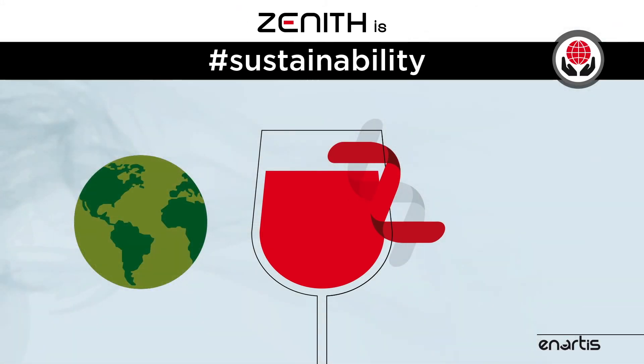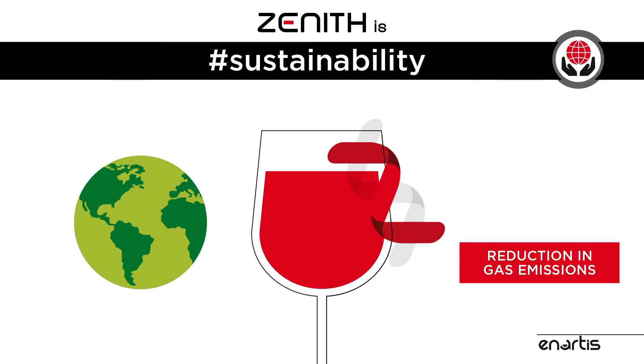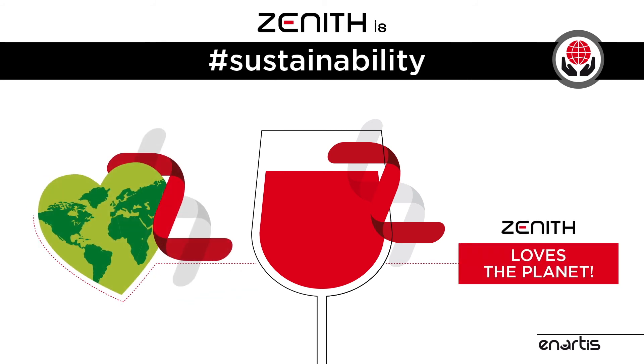Zenith is an eco-friendly product with a significant reduction of up to 90% in gas emissions for greater environmental sustainability. Zenith loves the planet.